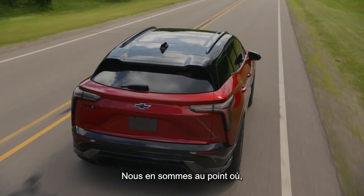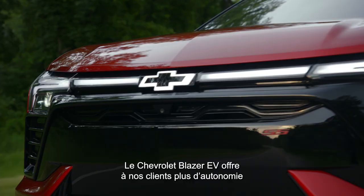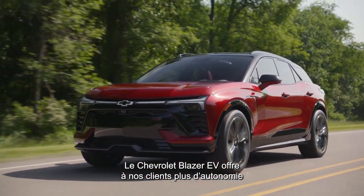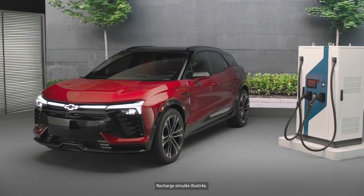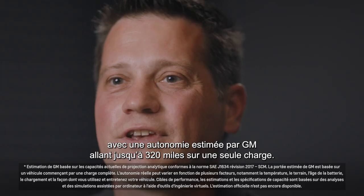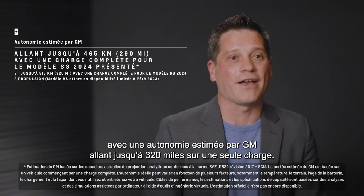We're at the point now where that electric vehicle road trip — it's a real thing. The Chevrolet Blazer EV is all about getting our customers more range and a great driving and charging experience. With the Chevrolet Blazer EV, we have options with an available GM estimated range of up to 320 miles on a single charge.